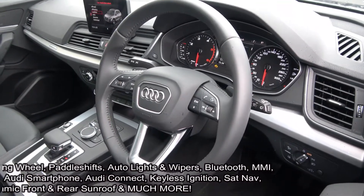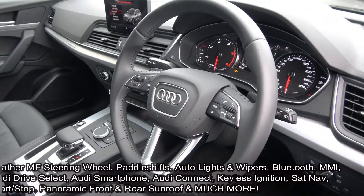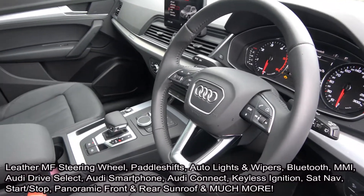Your Audi drive select offers various different driving modes including off-road, efficiency, comfort, auto, dynamic, and individual.